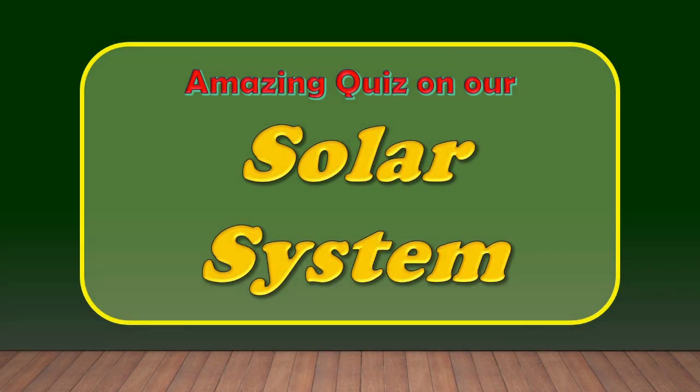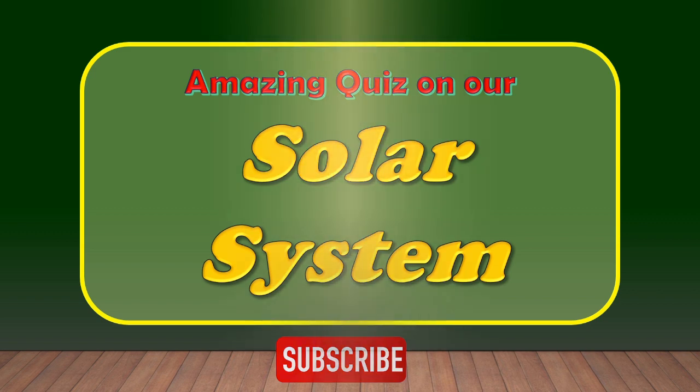Welcome to Quiz Unters. In this video we are going to learn about an amazing quiz on our solar system. If you like our video you can subscribe to our channel and share this content with your friends and family. Let's begin.